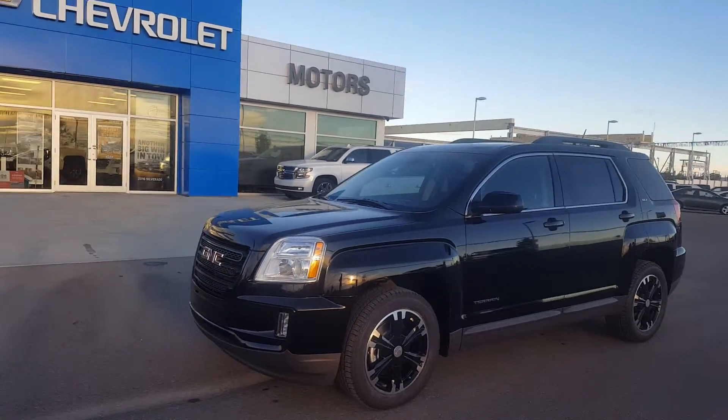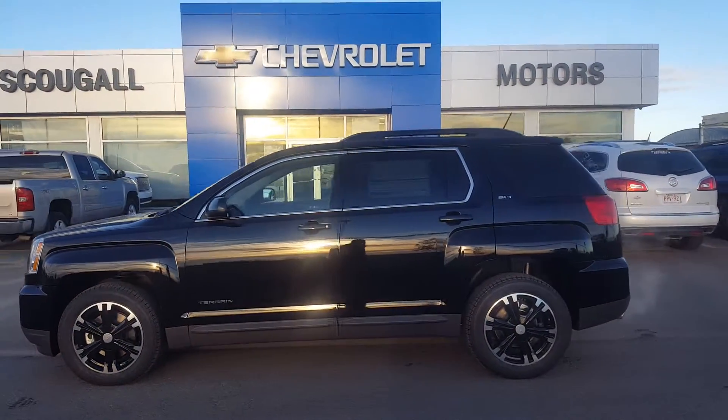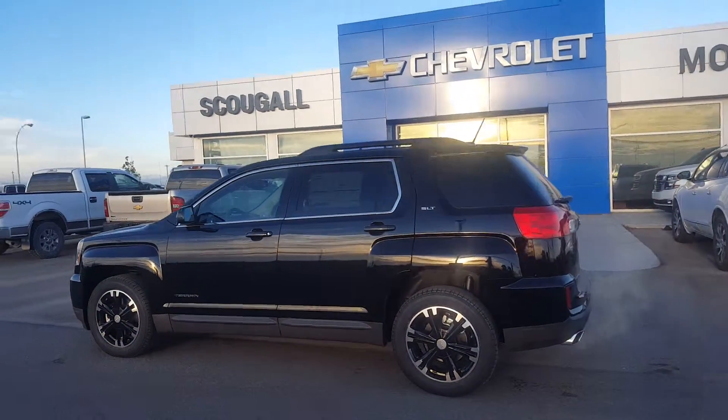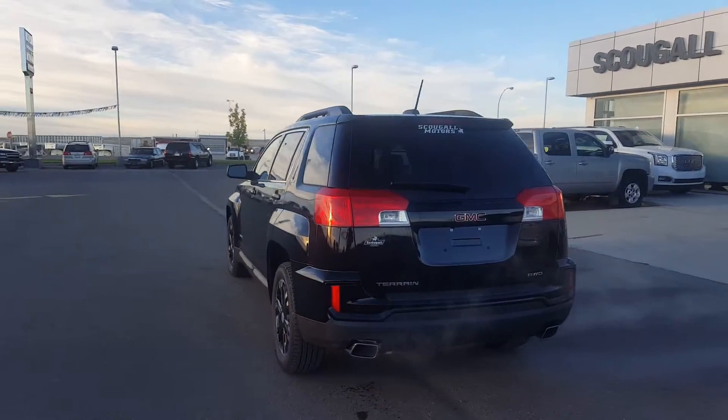A very pleasant good morning from Scoogle Motors in Fort McLeod. Stock number 173107. This is a 2017 GMC Terrain SLT AWD.